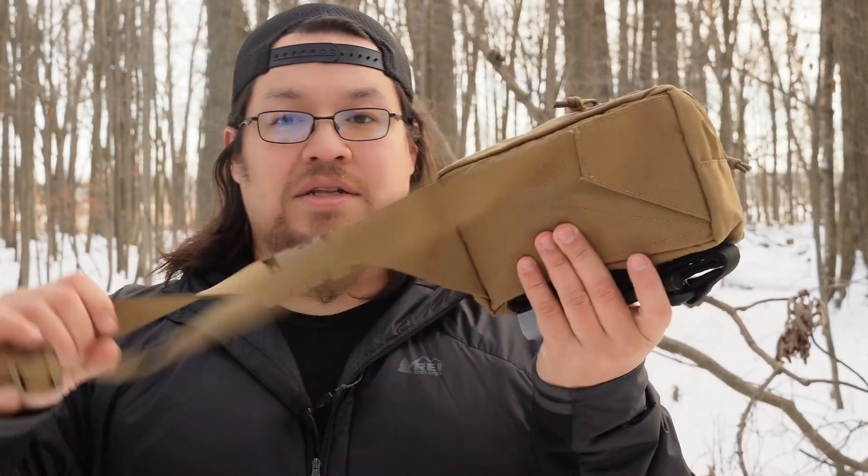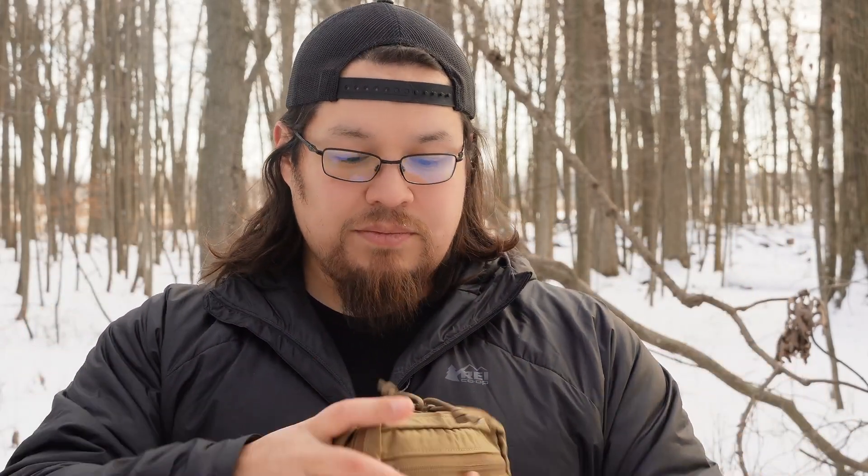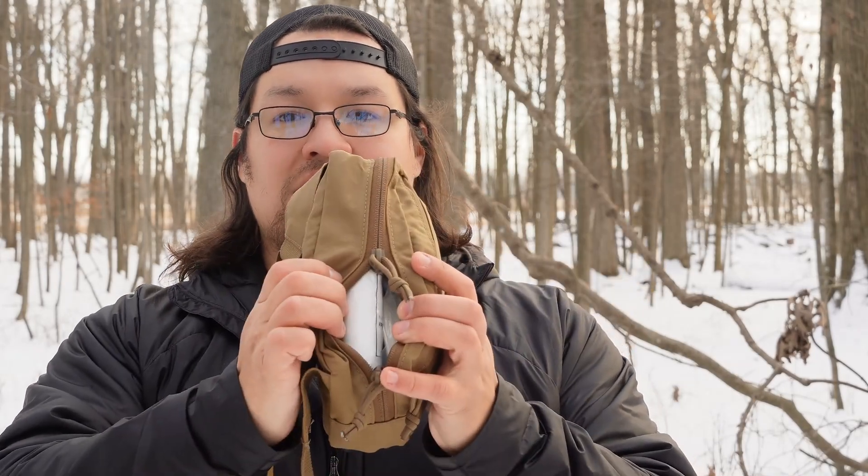I picked one of these up back in November and have been using it ever since. I have this loaded out as a trauma kit, a bleed-out kit — whatever name you want to give it. It's just necessary items to address any sort of heavy or severe bleeding incident that may happen, since I typically carry and use sharp blades on a regular basis. This is just a fanny pack with an adjustable strap where you can wear it crossbody, around your waist, however you want. It has one main zippered compartment and a zippered pocket on the front.